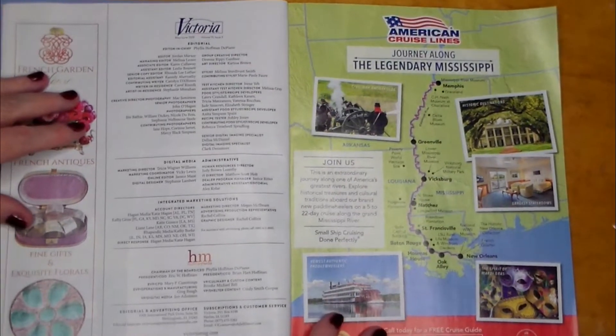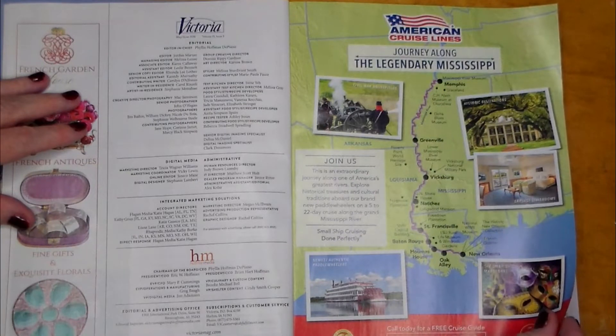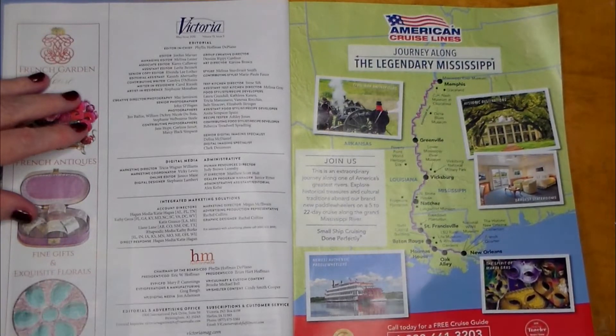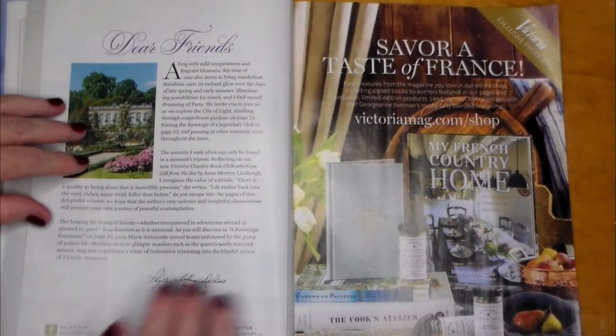American Cruise Lines — if you want to take a nice cruise in the States, in New Orleans. I'd love to go to New Orleans. I just love the paranormal history in New Orleans.